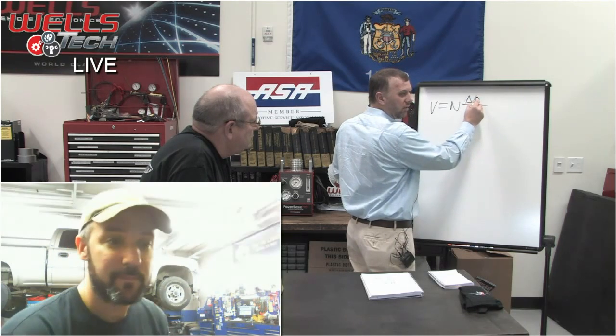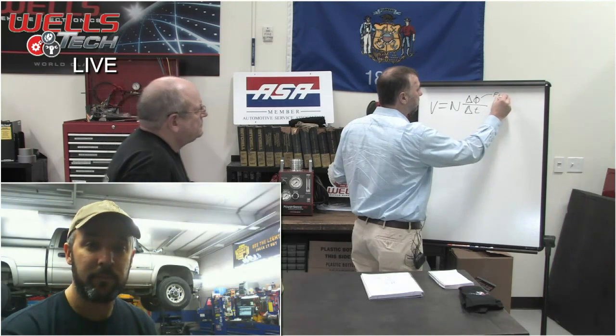Faraday's law states that voltage equals the number of turns times the change in magnetic flux over the change in time — V = N × (ΔFlux / ΔT). The N is the number of turns of wire around the steel. The flux is the magnetic field, and T is time. This tells you how voltage is generated: you need a changing magnetic field over a period of time.